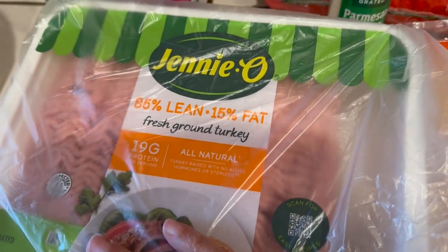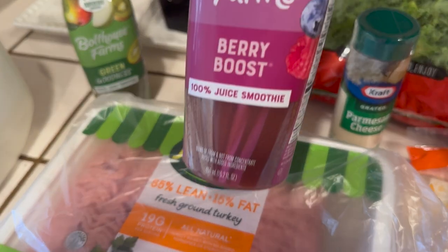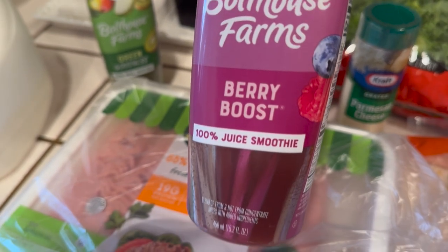This is extra lean — well, lean — ground turkey meat. I'm going to be starting a three-day juice fast, or liquid fast.